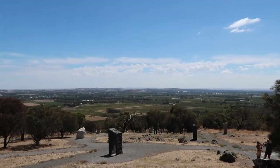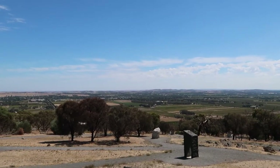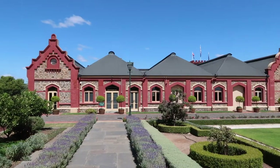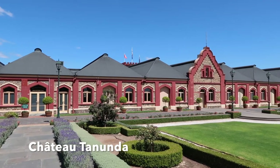We continue up to Mengele's Hill and then look out over the Barossa. Coming down from Mengele's Hill we take the road into the town of Tanunda.